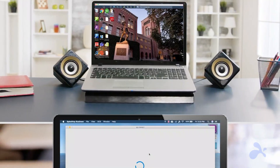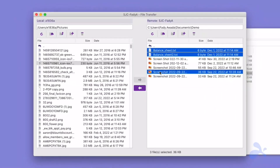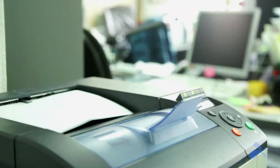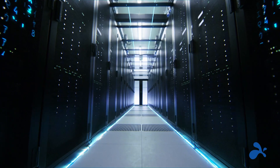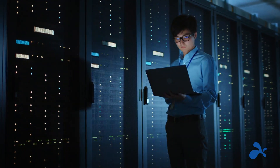Choose Splashtop and get a better performing solution with drag-and-drop file transfer, remote print, screen sharing, multi-monitor support, and much more. And when it comes to the protection of your data, you can rely on the highest security standards.